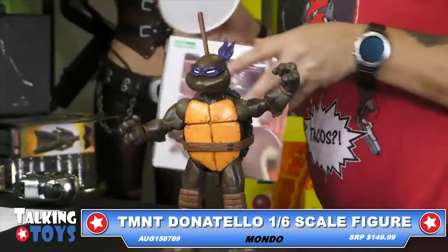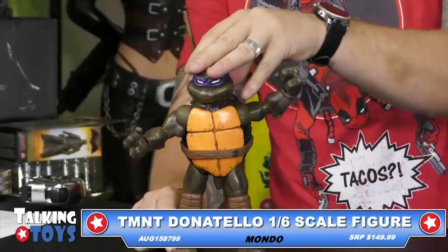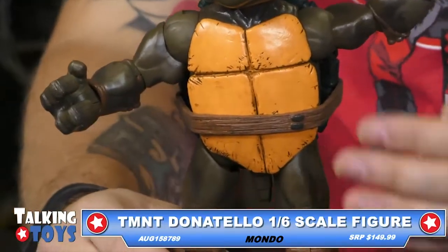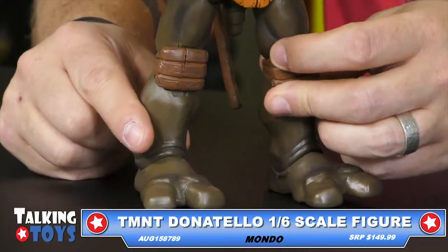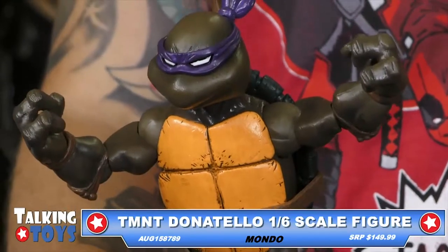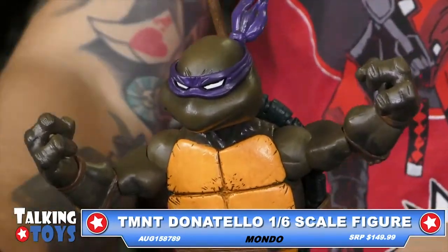Check out this guy — this is Donatello. This is from Mondo. This is their 1/6 scale. We're going to pan down this thing and give you all the details through his chest, his legs, and his tail right there. That is a tail. Yes, it is 100%. If you remember the early days of the Ninja Turtles, they really did depict their tails hanging down. So those of you that might have a different thought process about that, I guarantee it's not correct.